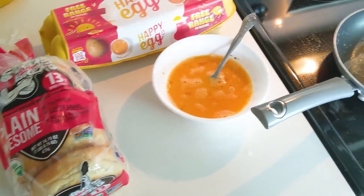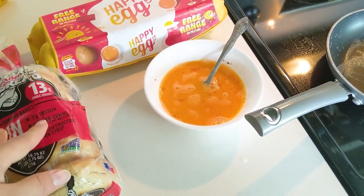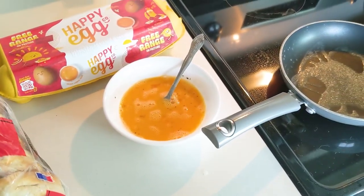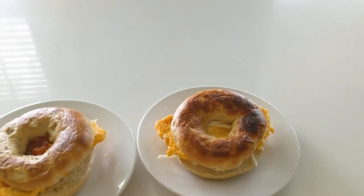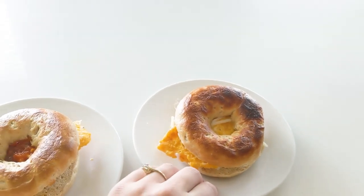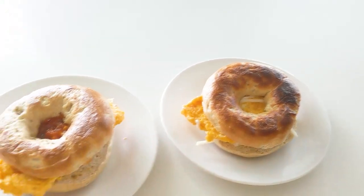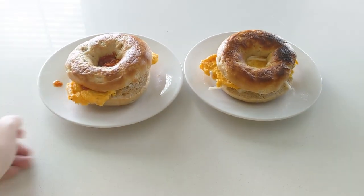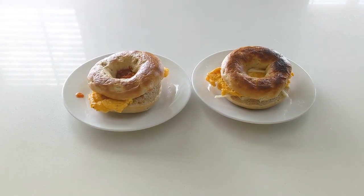Once I get these eggs cooking I'm going to heat up the bagels and then I'll probably put salsa on mine because that's what I like, and Michael will probably put cheese. And there we go — we got Michael's cheesy egg sandwich bagel and I got mine with salsa instead of cheese, so we're gonna dig in and then hopefully head out to IKEA.